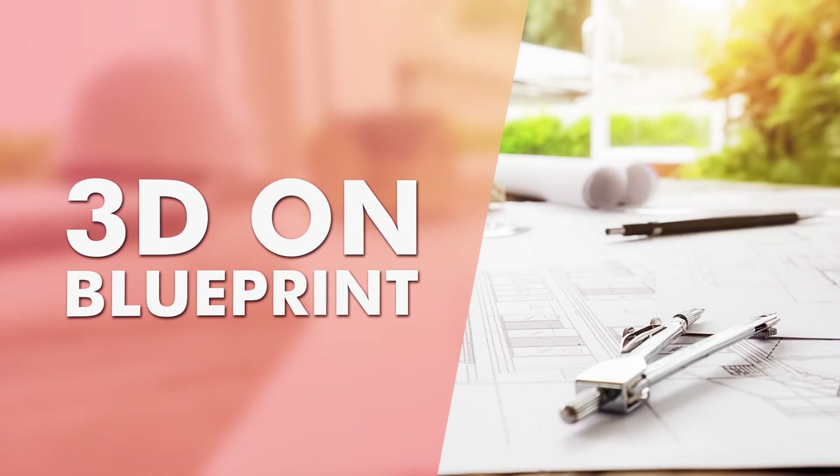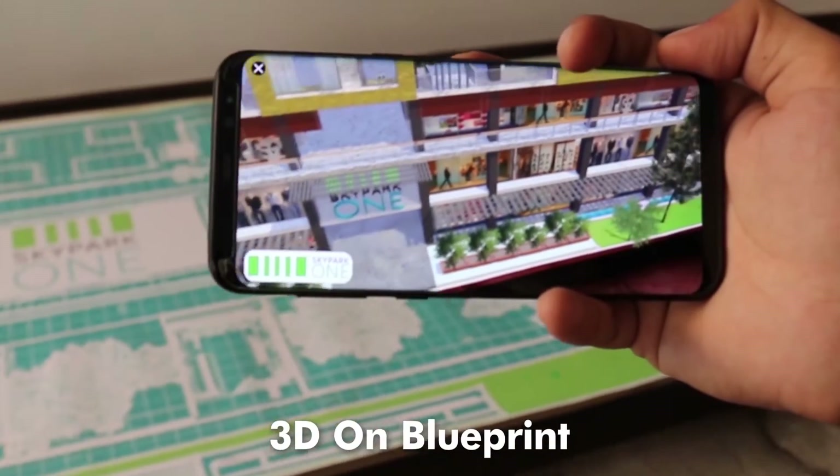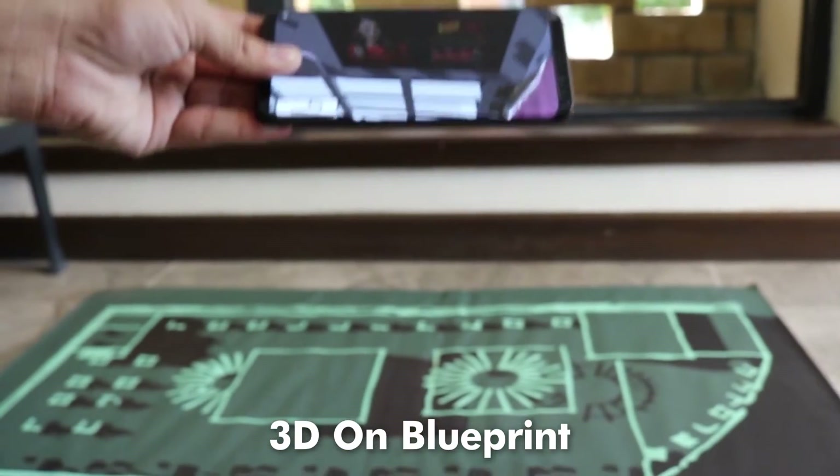Cannot make it to the actual site? No issues. MIMA caters visualization wherever you want — in your site office, at a stall, or even at your potential clients' homes.